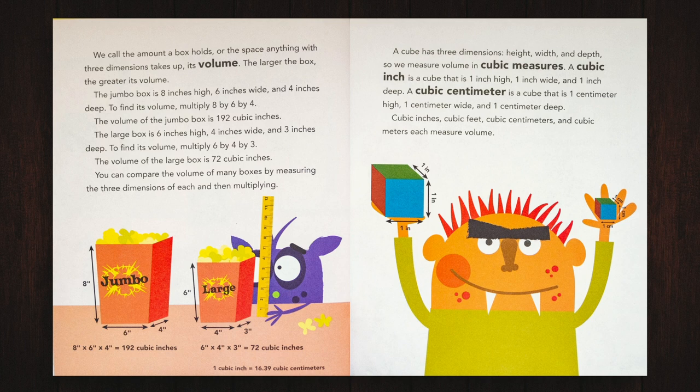You can compare the volume of many boxes by measuring the three dimensions of each and then multiplying. A cube has three dimensions — height, width, and depth. So we measure volume in cubic measures. A cubic inch is a cube that is 1 inch high, 1 inch wide, and 1 inch deep. A cubic centimeter is a cube that is 1 centimeter high, 1 centimeter wide, and 1 centimeter deep. Cubic inches, cubic feet, cubic centimeters, and cubic meters each measure volume.